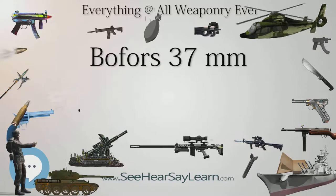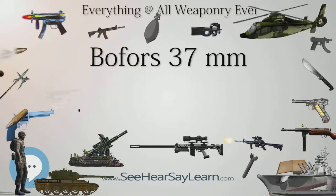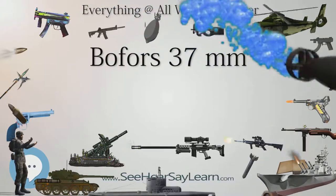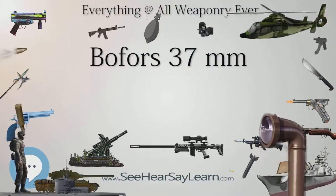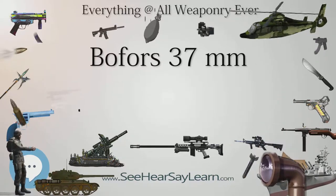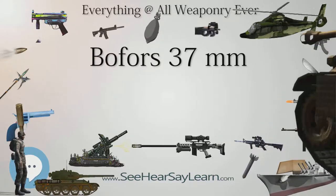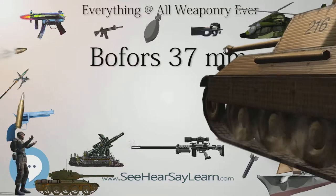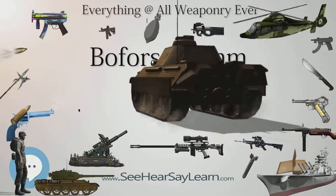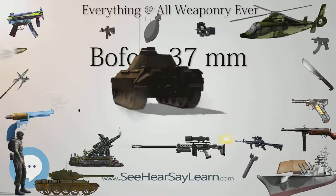The gun was initially designed by Swedish manufacturer Bofors, mainly for export purposes. The first prototype was built in 1932, and the development process continued until 1934. The Netherlands were the first to purchase the gun; an order for 12 pieces was placed in 1935, and were followed by many other countries.